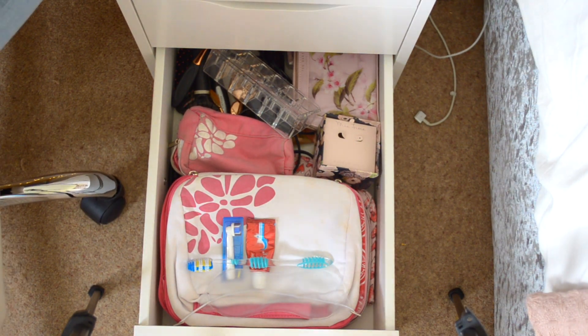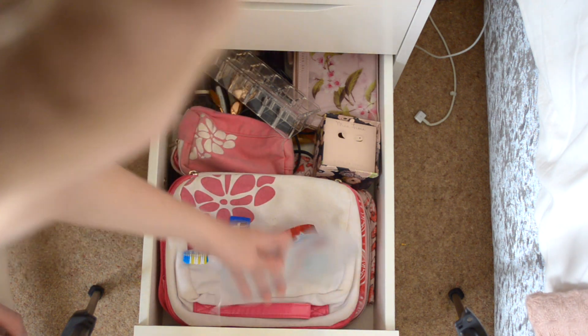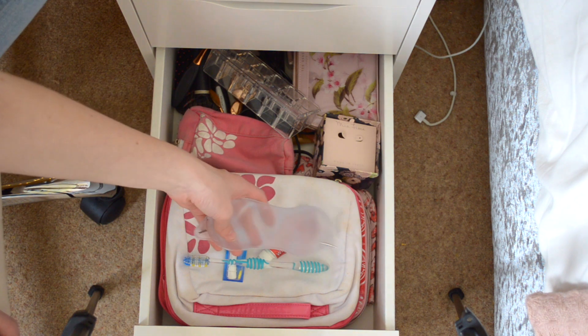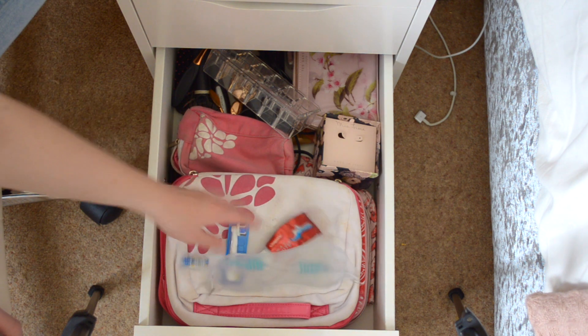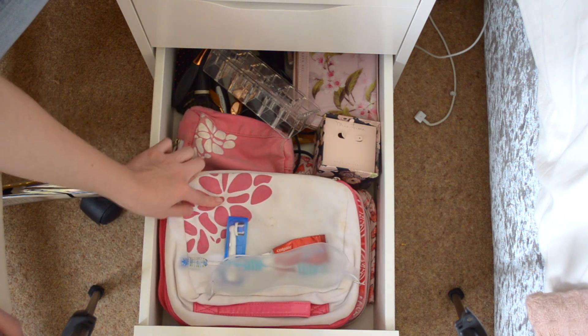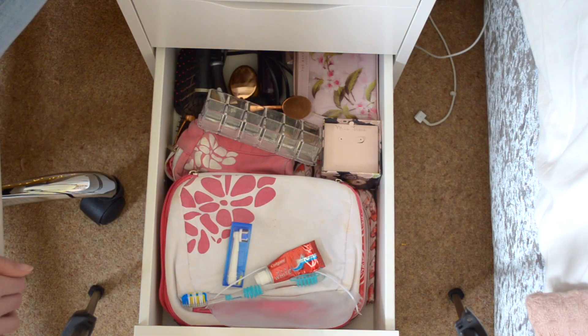Lastly, this drawer is another spares drawer. I have a spare toothbrush head, my travel toothbrush, and my favorite - a gel eye pad that you put in the freezer for a few minutes and put on your eyes, which is so nice. I have a Soap and Glory makeup bag and then my most-used one for holidays. So thank you for watching this video, I hope you enjoyed it and I will see you again soon with another video - bye!